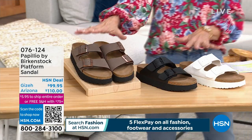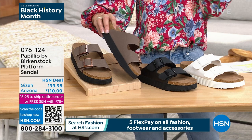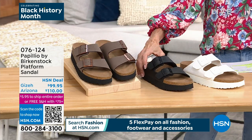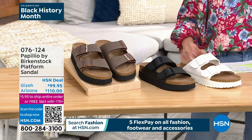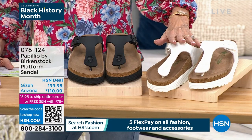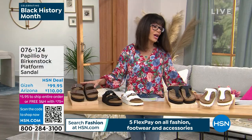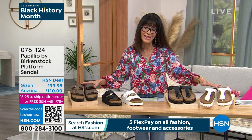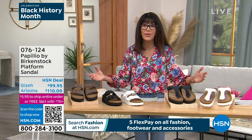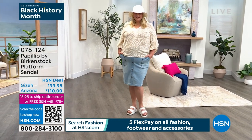Here are two different options just back in stock. With the Arizona, you have this gorgeous mocha — very limited. It also comes in black and white. Over here we have the Giza in black and the Giza in white. The Arizona is $110 and the Giza is $99.95 — every one of them made with all that love for almost 250 years. If you really appreciate tradition and well-made shoes, you've come to the right place.